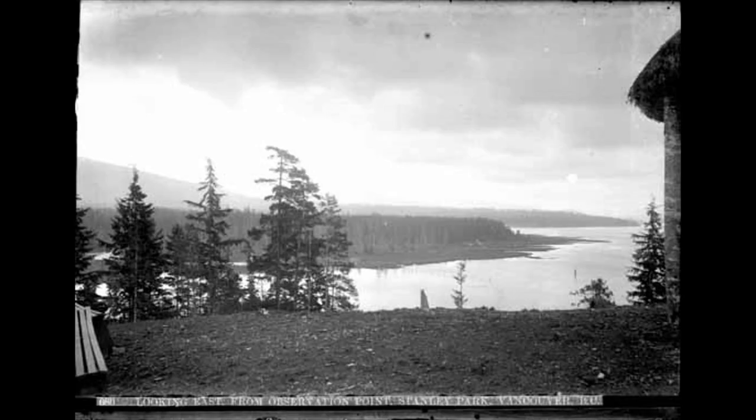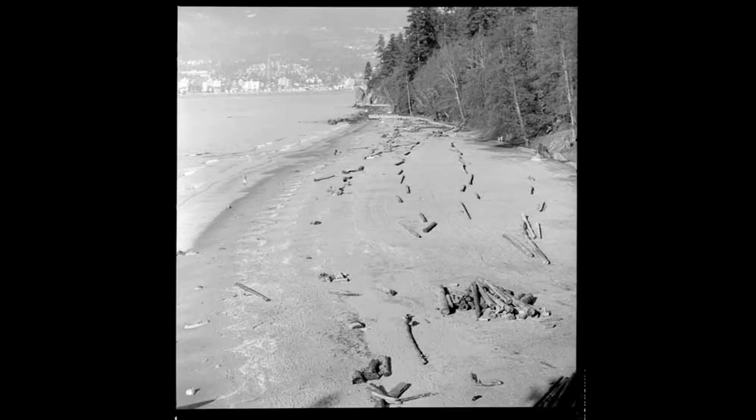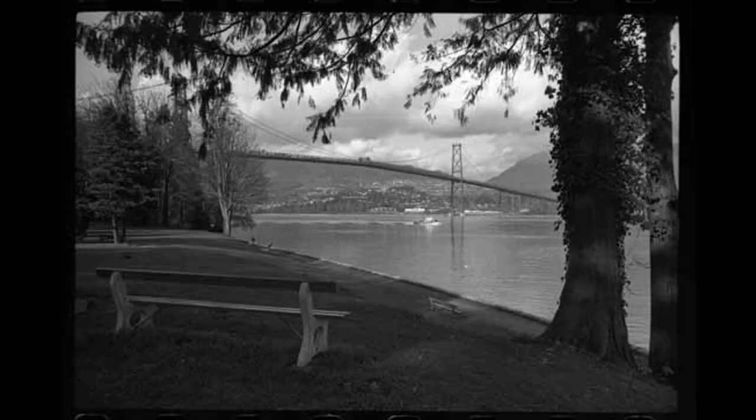Initially, the north shore was sparsely populated. The best connection to the city was by ferry to Lonsdale Quay. The area north of the park looked more pristine. That has changed as residential, industrial, and commercial developments came to the north shore.